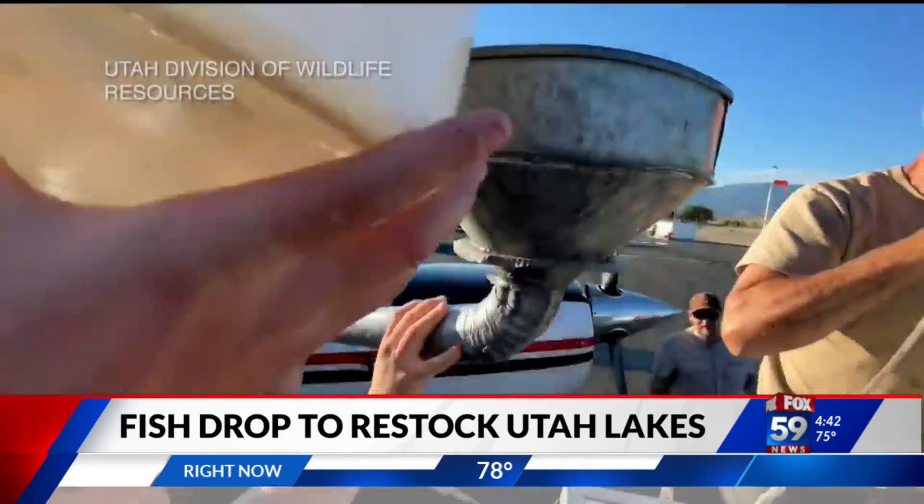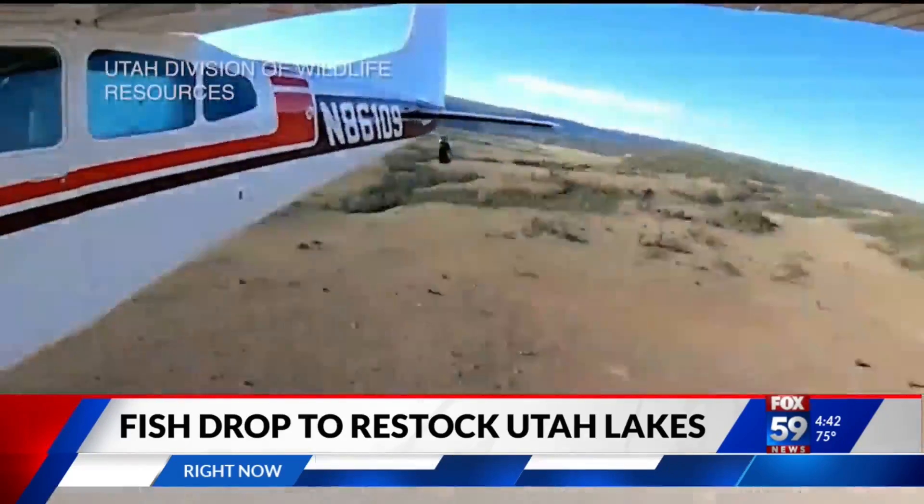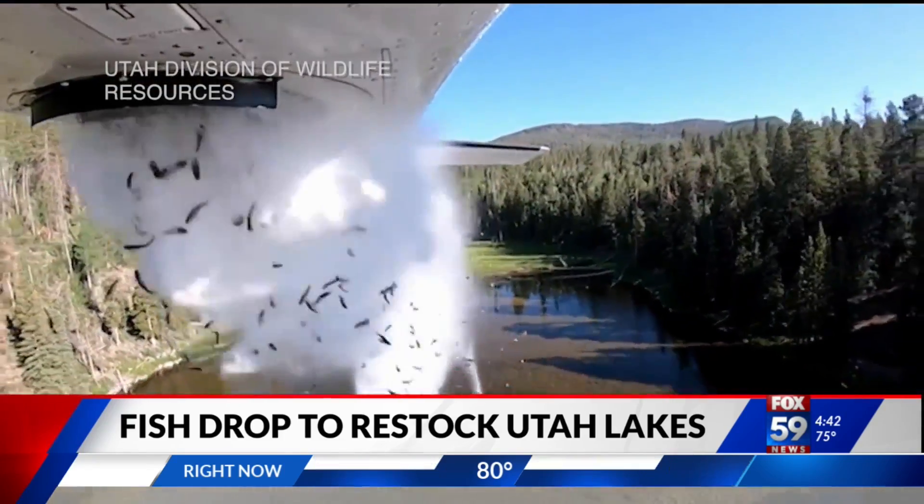The division says that because the fish are small and released through a chute with water, they are able to easily survive the drop without any injury. The plane can drop around 35,000 fish in a single trip.